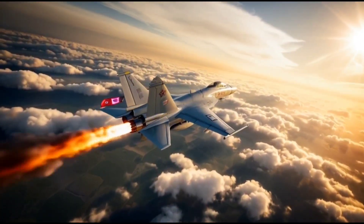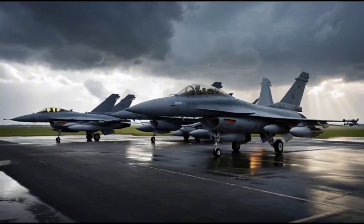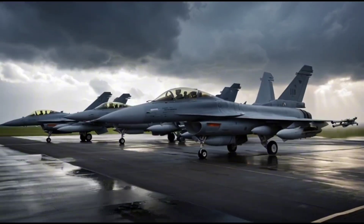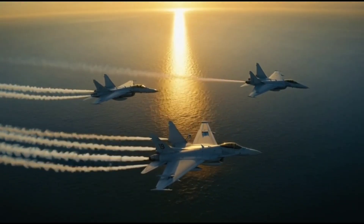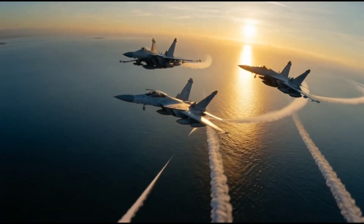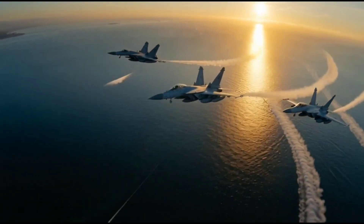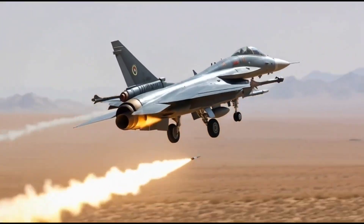The J10's continuous evolution sets it apart. Over the years it has evolved from the J10A to J10B and now the J10C, with each version introducing better avionics, improved engines, and advanced radar systems, keeping the aircraft competitive in a rapidly changing battlefield. The J10C even features compatibility with Chinese-made PL-15 long-range missiles, giving it an air superiority edge.